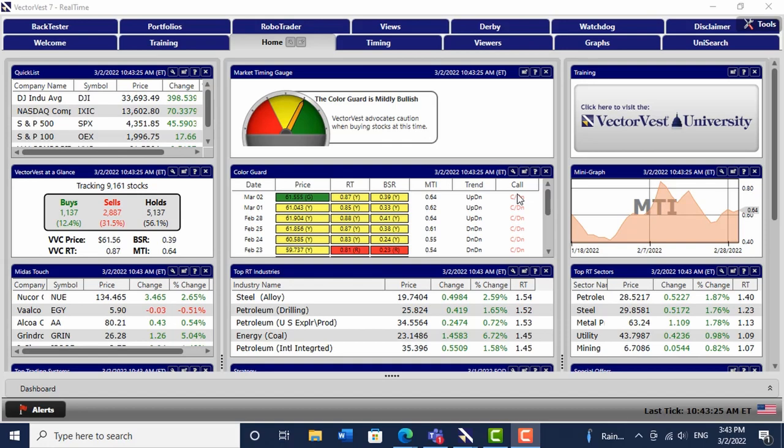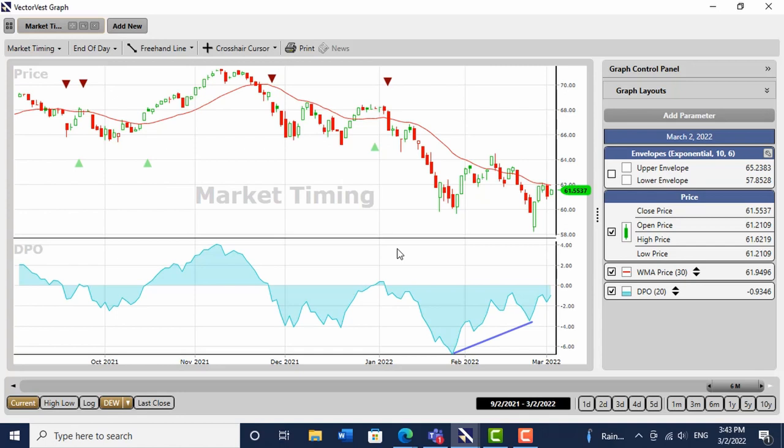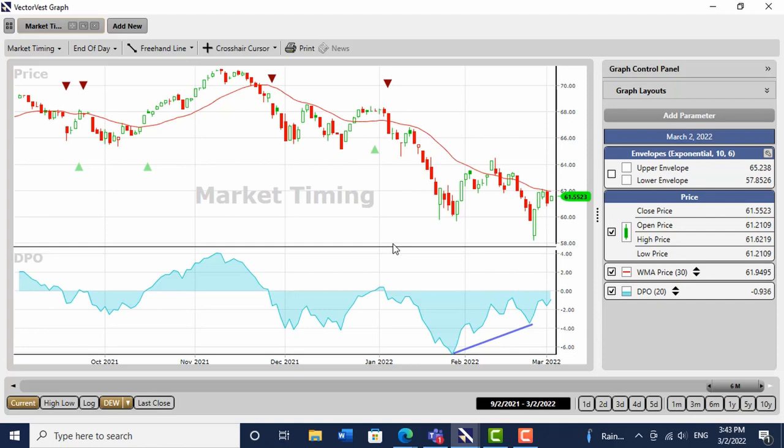All the medium to long-term signals are still down. Looking at the VectorVest composite — I've got it open — I've put on the medium-term market timing system known as the DEW, which is the system I'm going to use personally to put my first toes into this market. The VectorVest composite must close above a 30-day weighted moving average, and this momentum indicator must get its nose above its centre line at zero. That still hasn't happened — we nearly got a signal, closing a couple of days above the moving average, but the momentum indicator didn't come to the party.